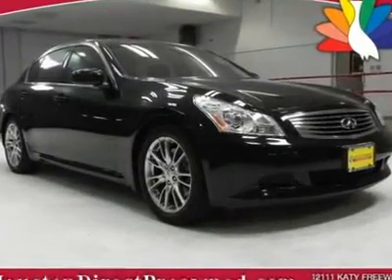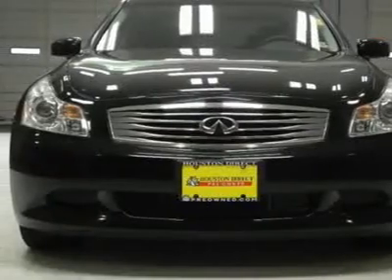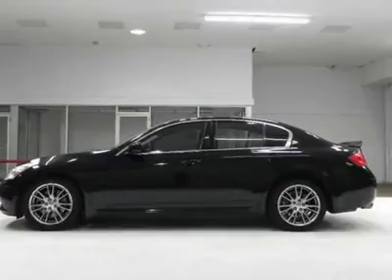You must see this black Infiniti. This vehicle is powered by a gas V6 3.5L engine with RWD. We priced this Infiniti G35 to sell quickly. You will find that this vehicle is loaded with options.